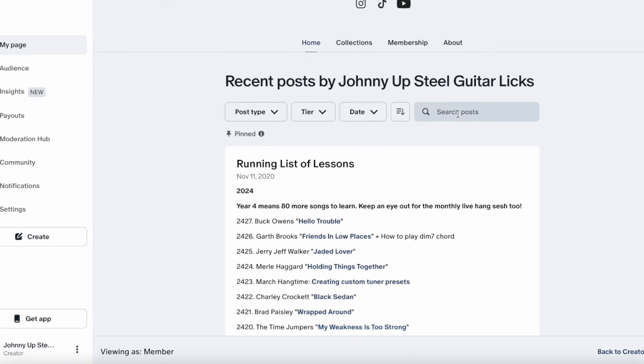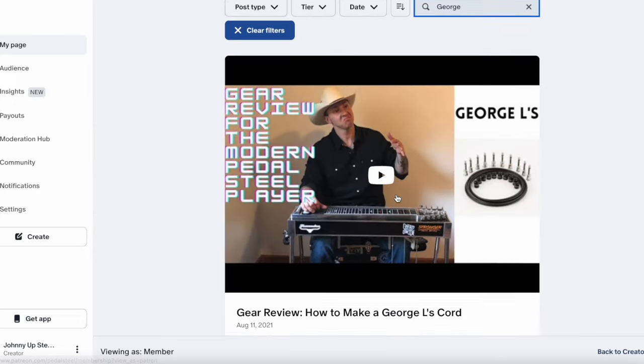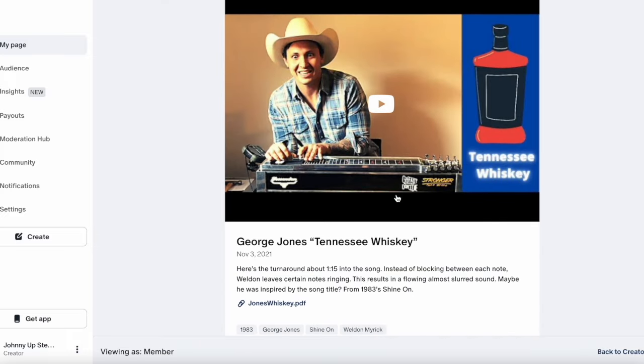Another way is we have the search engine just above that, always up top. You can be as specific or broad as you want. We're just going to type in George. Now every lesson with the name George in it is going to pop up. We've got George Ells, George Strait, George Harrison, George Jones — you get the idea.